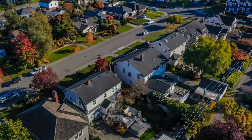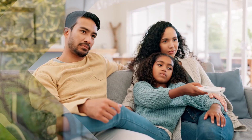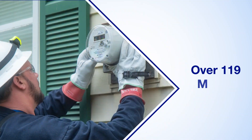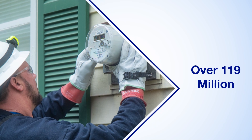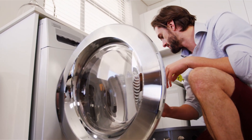For so many homes and families across the country, smart meters have become a vital part of their lives. As a matter of fact, over 119 million smart meters have been installed and are giving customers better control over their energy usage. But just like other aging appliances, meters need to be replaced too.